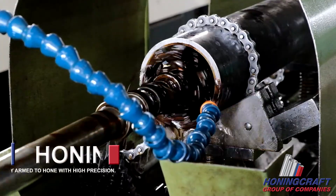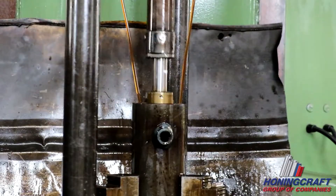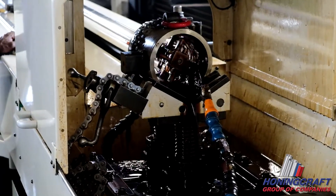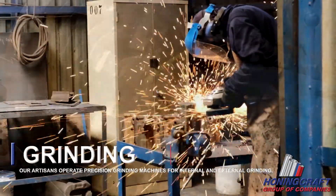Honingcraft specializes in honing, ensuring that every barrel is smooth, concentric and parallel. Our experienced artisans operate precision grinding machines for both internal and external grinding.